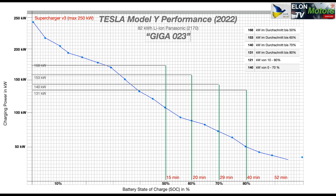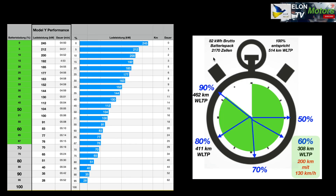Here you can see my detailed results — starting from 245 kW down to 12 kW — and the time it took for each step. I charged up to 95% and then stopped. Looking at the stop clock: after 15 minutes you get to 50%, after 20 minutes to 60%, after 29 minutes to 70%, after 40 minutes to 80%, and after 52 minutes to 90%.